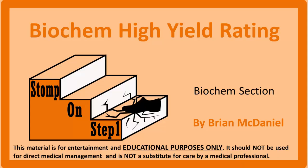Distinguished future physicians, welcome to Stomp On Step 1, the only free video series that helps you study more efficiently by focusing on the highest yield material. I'm Brian McDaniel and I will be your guide on this journey to the list of the highest yield biochemistry material for the USMLE Step 1 Medical Board Exam.